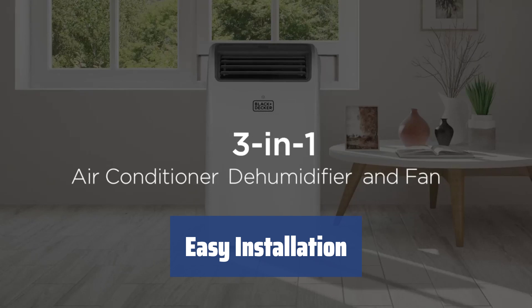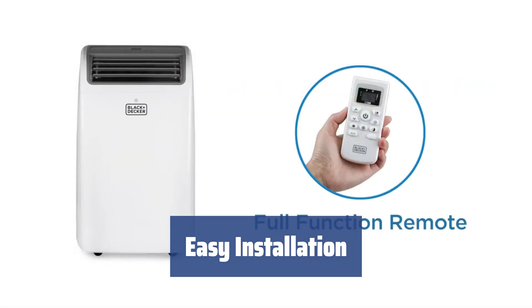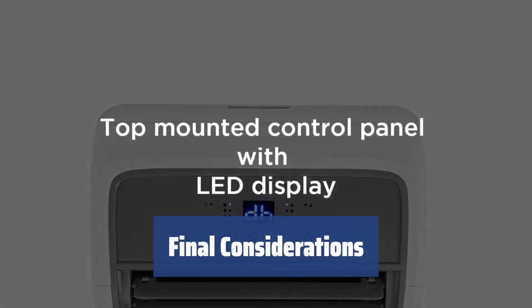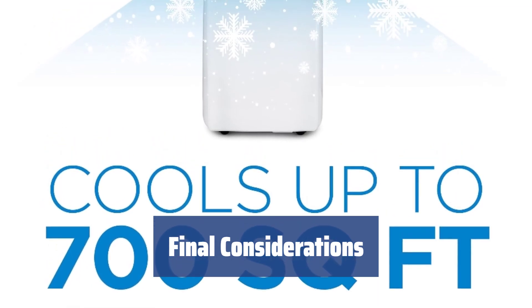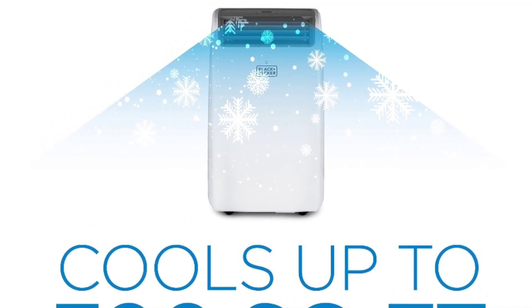Supplied with a window installation kit and complete manual guide, this AC unit is easy to set up and compatible with various types of windows for your convenience. At 14,000 BTU, this AC unit is small and perfect for those who want to save space. While it may make some noise, some customers find it blends into the background as calming white noise. If you can tolerate a bit of noise, this mighty one is your choice.